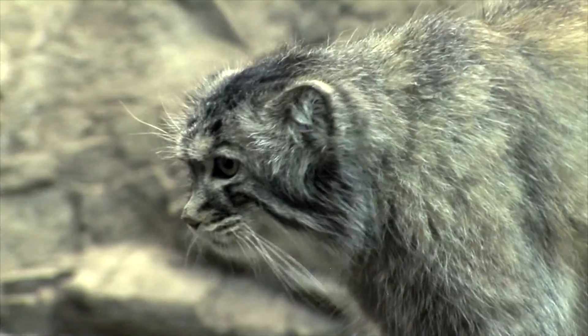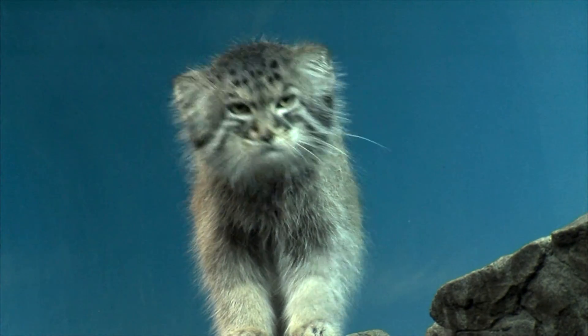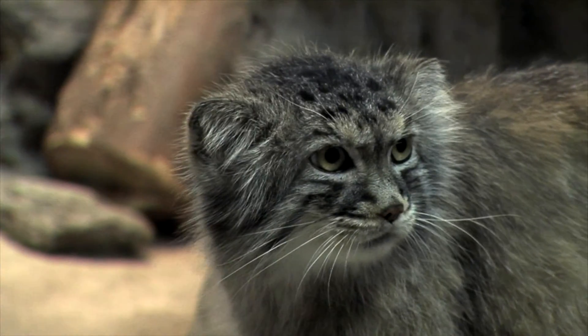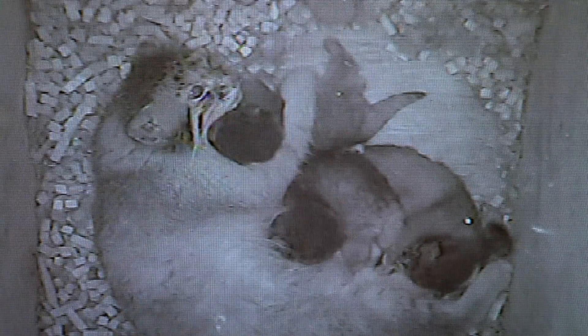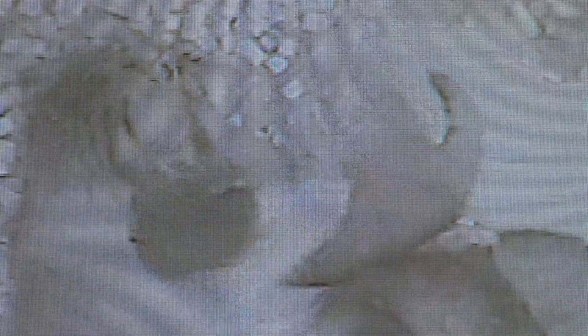A recent success is with the Pallas cat, one of the cutest wild animals in the world. I've been lucky to see this species in Mongolia, and they are highly elusive and also very rare in captivity. As you can see on the monitor behind me, a mom is nursing her three kittens that were just born here at the Cincinnati Zoo — and they're not just any kittens. They're the world's first born in this species as a result of artificial insemination.